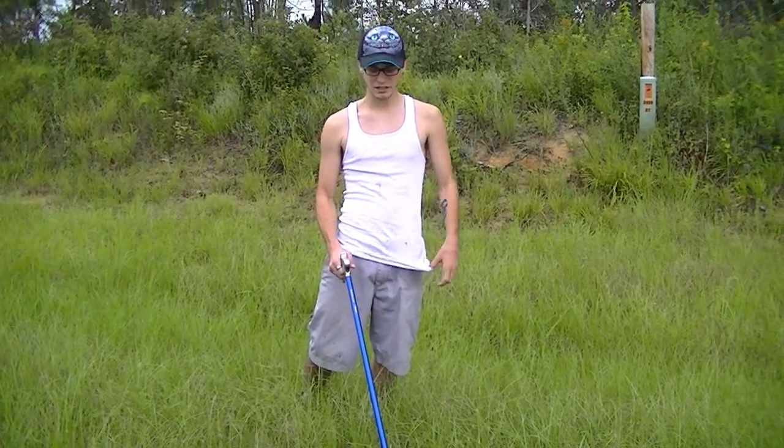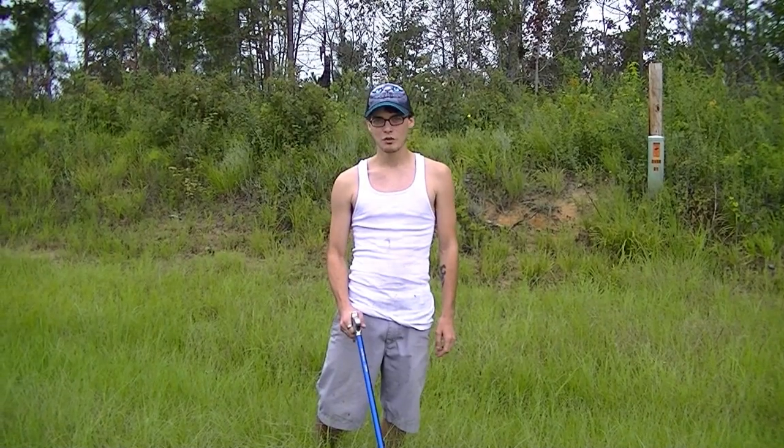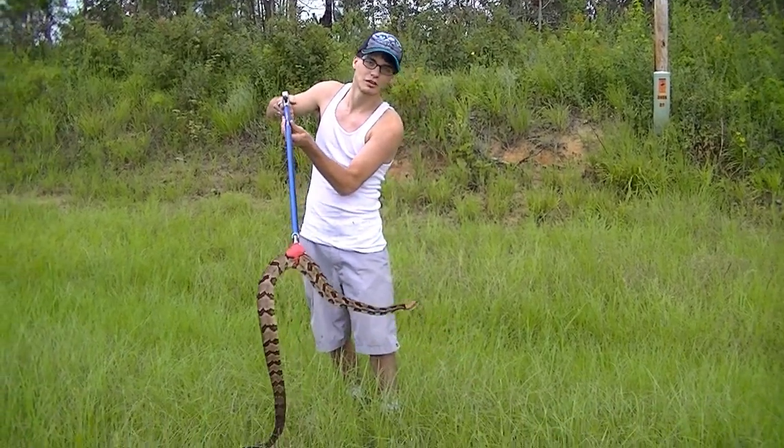Hey, what's up guys. Me and Ember just passed by a dead timber rattler and I was so pissed off because we've just been seeing dead ones all the time. And I saw this big boy right here scooting off the road.